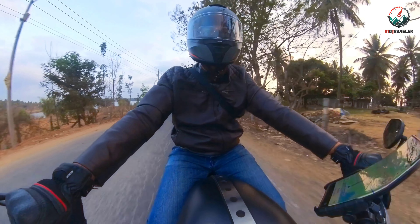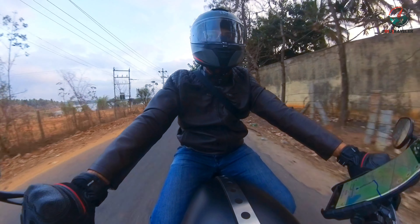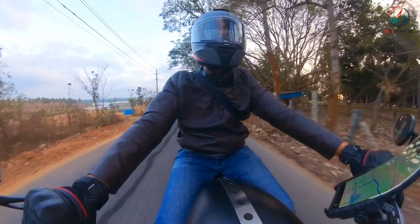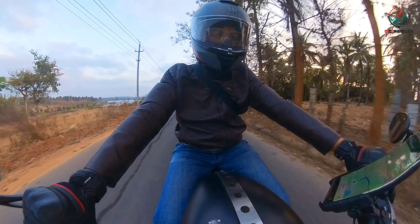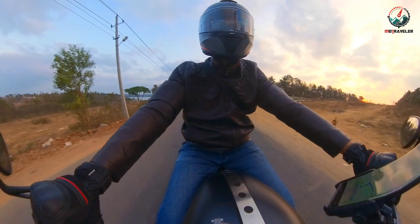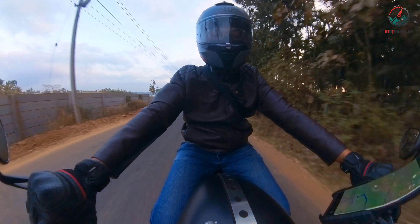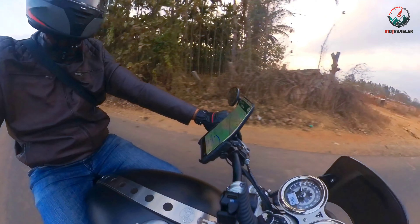By the way, this is the road that also goes and connects to the Big Banyan Tree road, and this is kind of a shortcut towards Big Banyan Tree from my area. Otherwise, I'll have to access the Mysore Road and then go to Big Banyan Tree. I usually don't go to Big Banyan Tree, but I've gone to Manchanbelle Dam a couple of times, which is a fun ride.